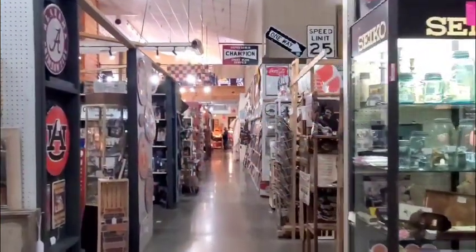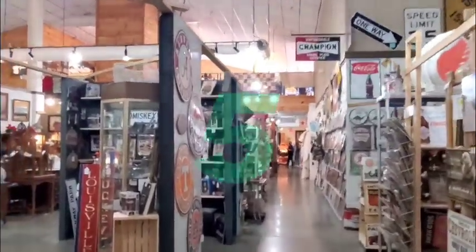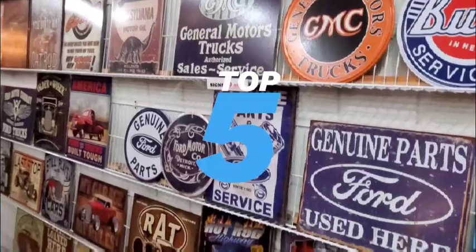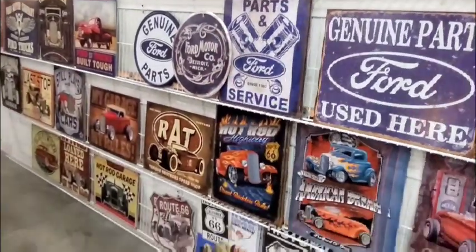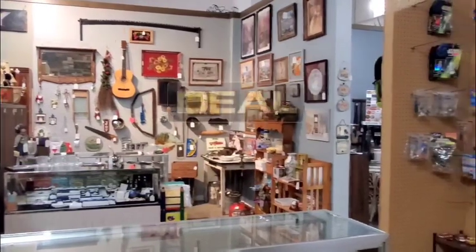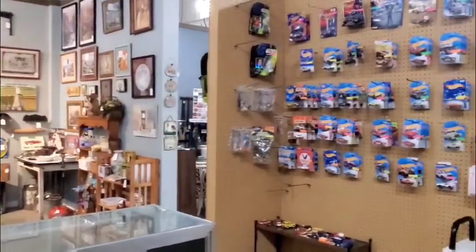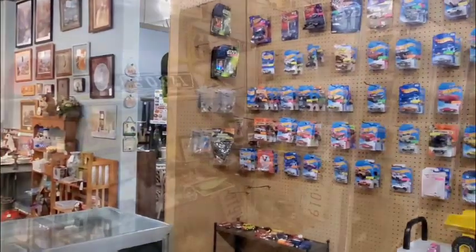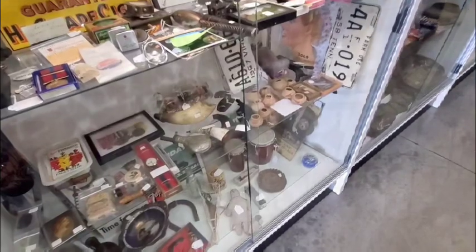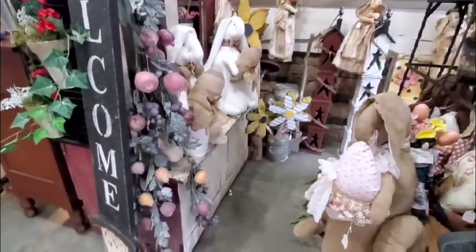The plan is to go through this huge antique mall and pick out five different items, which is hard given how many there are. They'll go home, do pricing research, and determine if each is a deal or no deal. At the end, they'll also show a quick recap of cool antiques they found while at the store.